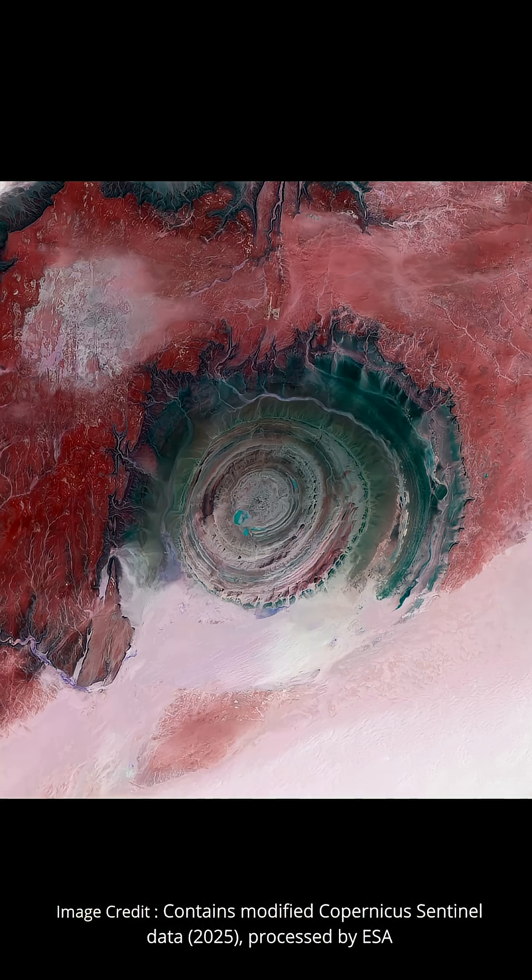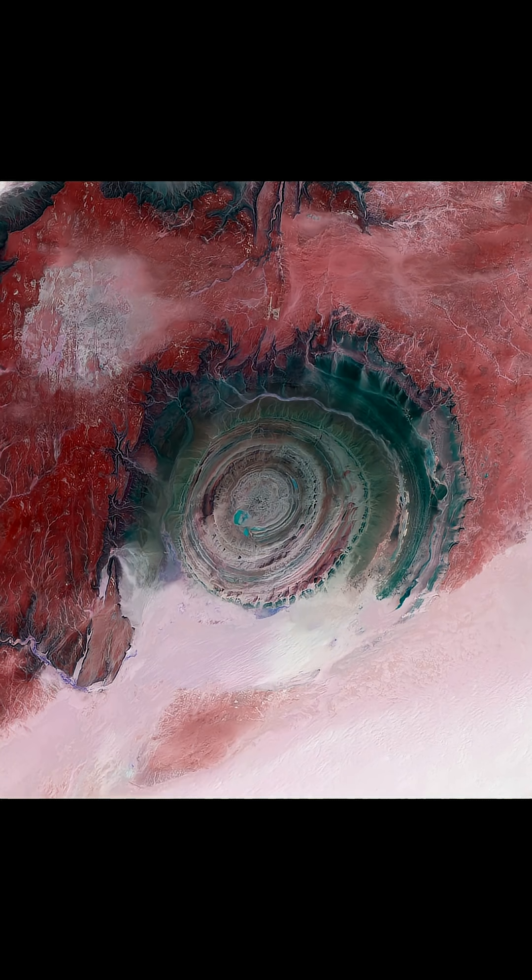The different rocks that form the structure have been eroded at different rates, and while you get a bit of a sense of that from the naturally-colored image we've been looking at so far, this false-color image really brings out some of the details. Less easily eroded quartzite sandstones are red and pink in this image, with more easily eroded rocks forming valleys shown in darker colors.